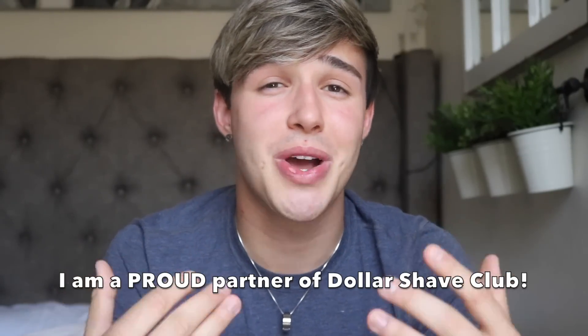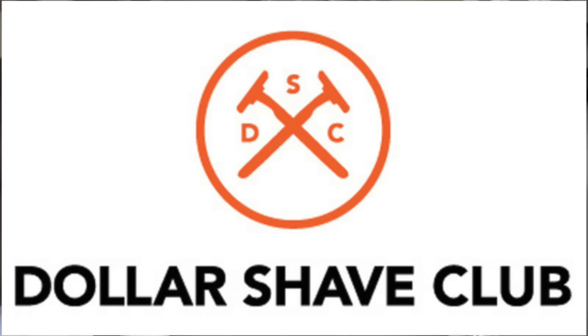Hey, what is up you guys, welcome back to my channel. I'm really proud to be working with Dollar Shave Club. Quick question — do you guys shave? Do you guys shower? Do you guys brush your teeth? I thought so.